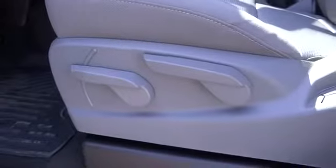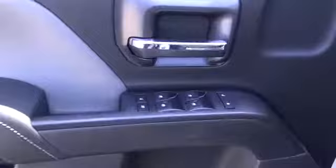CD player, power door locks, passenger airbag, power windows, auxiliary audio input, satellite radio, daytime running lights, cloth seats.